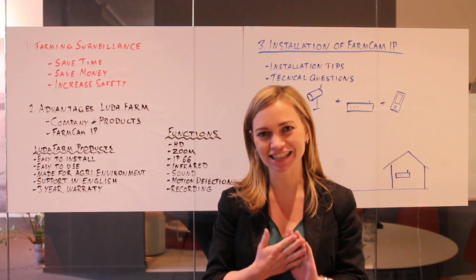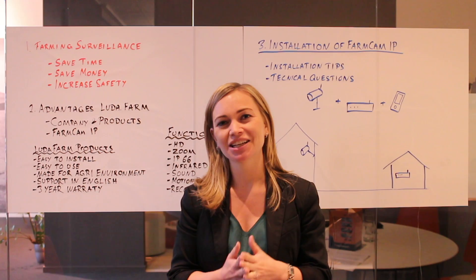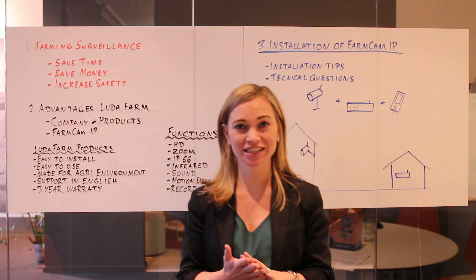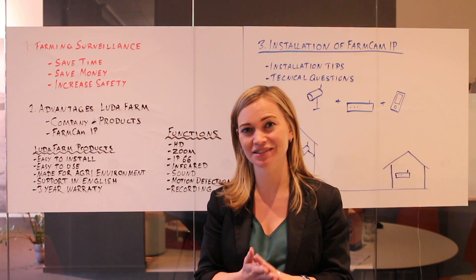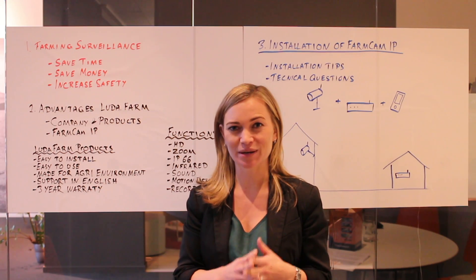Hello, my name is Kristine Kjellström. I work as a sales manager for Luda.farm. During the next around 10 minutes I'll go through with you the advantages of the camera surveillance system on a farm and I'll provide you with some good sales arguments for the FarmCAM IP.